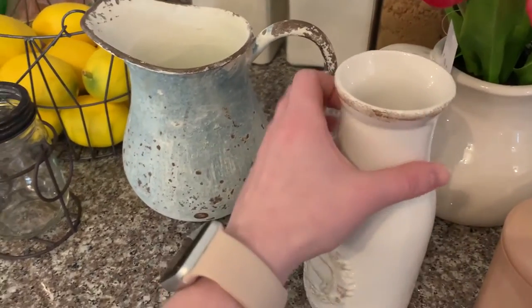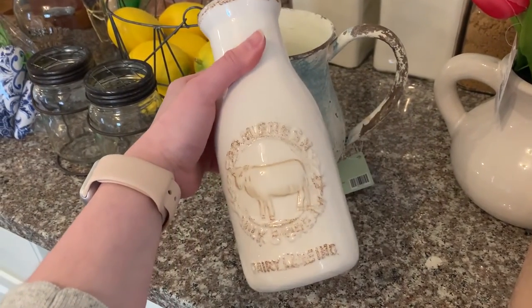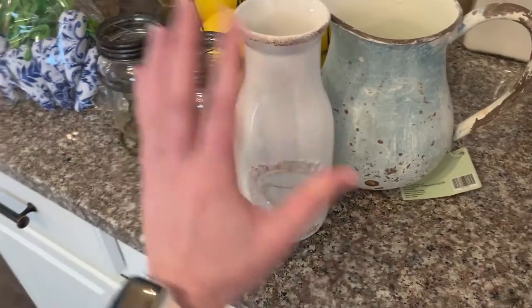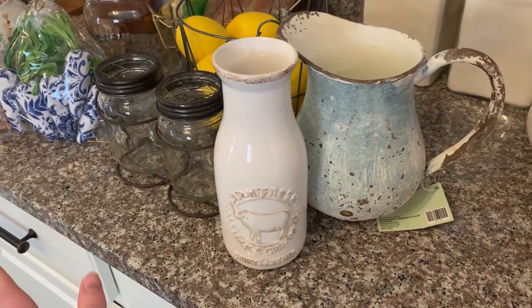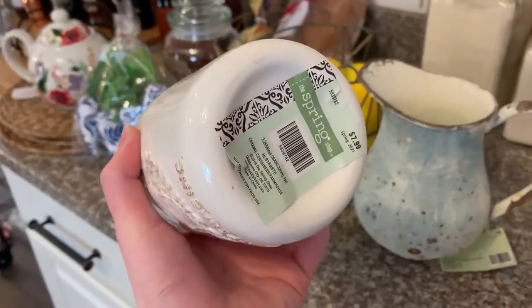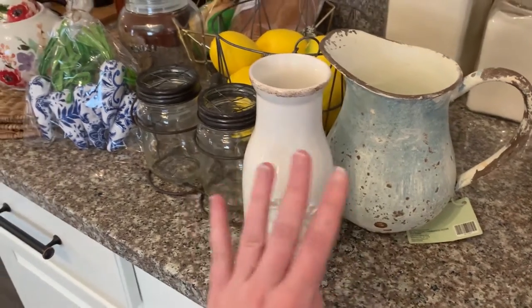This is another Hobby Lobby find — it's just a plain milk jug. I have something similar in color upstairs in my master bedroom. This is definitely more kitchen-appropriate since it is a milk jug, and you could let it speak on its own or fill it with some flowers. All of these things are pretty neutral depending on how you end up using them. This was eight dollars full price, which means five dollars on sale since all their spring stuff was 40% off.